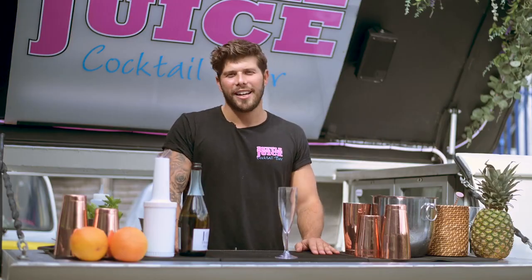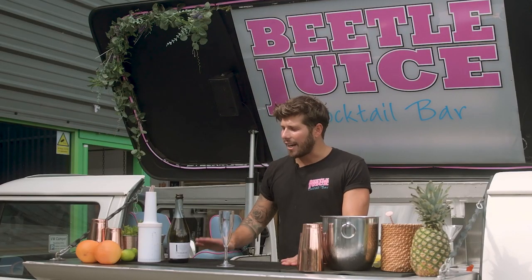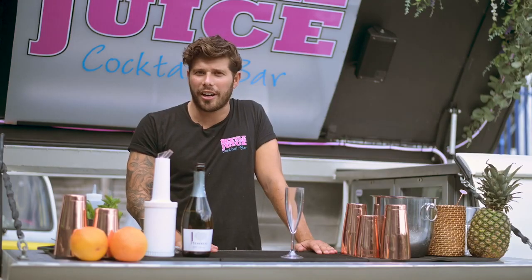Hi guys, this is Jonny from Beetlejuice. I'm here today with Wellbetter and we are going to make a watermelon cooler. This cocktail comes in at a hundred calories. I've not made it before — we've done a bit of research on the internet so we've done all the hard work so you don't have to.